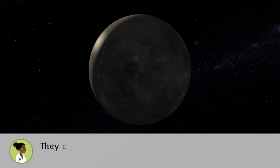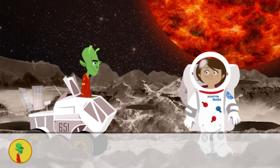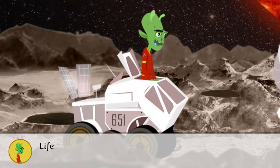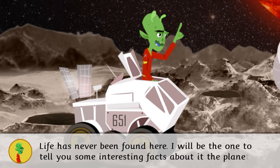Be careful — they can hit you! Hello, Earthling! Welcome to Mercury! Life has never been found here. I will be the one to tell you some interesting facts about the planet.